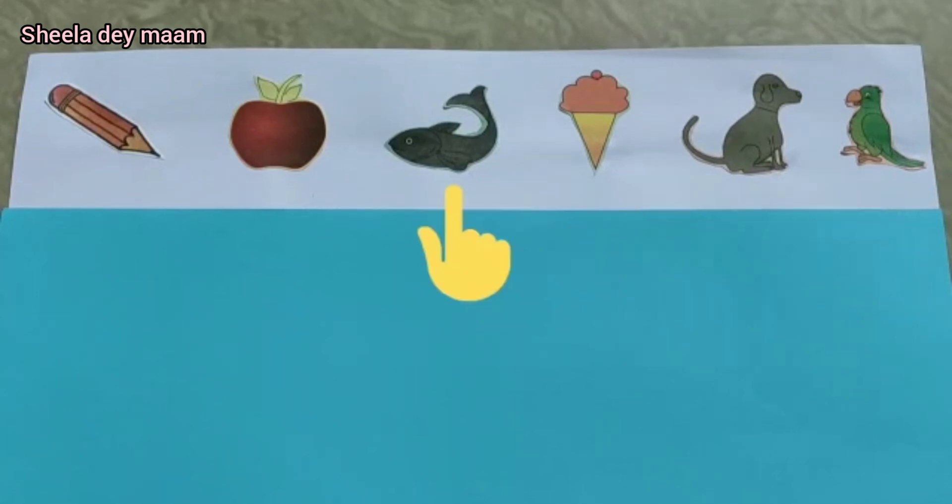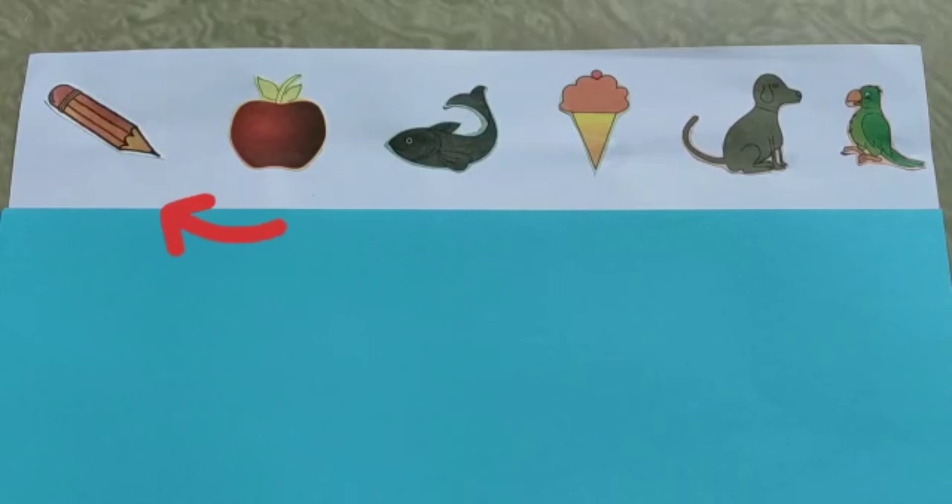Now tell me what is before fish? Before fish is an apple. And what is before apple? A pencil.